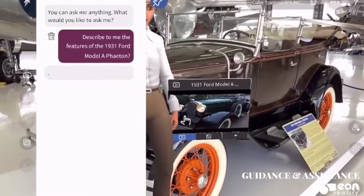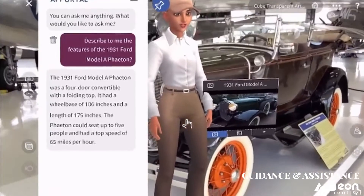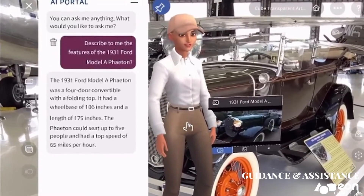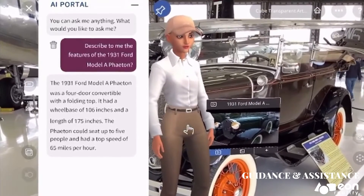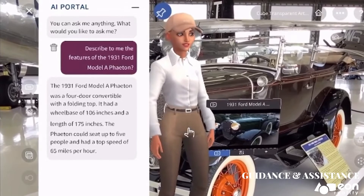Tell me about the 1931 Ford Model A Phaeton. The 1931 Ford Model A Phaeton was a four-door convertible with a folding top. It had a wheelbase of 106 inches and a length of 175 inches. The Phaeton could seat up to five people and had a top speed of 65 miles per hour.